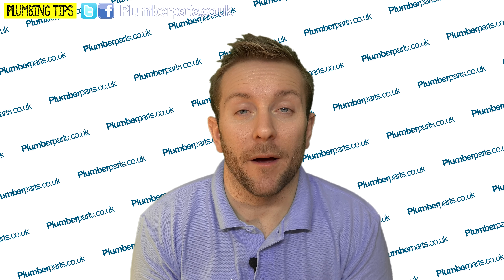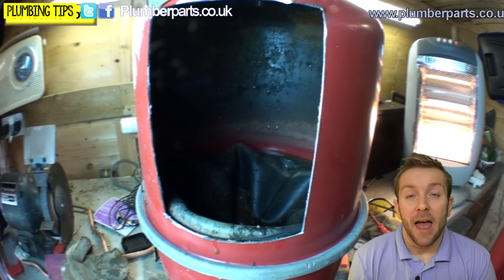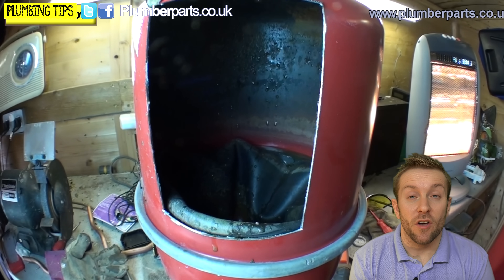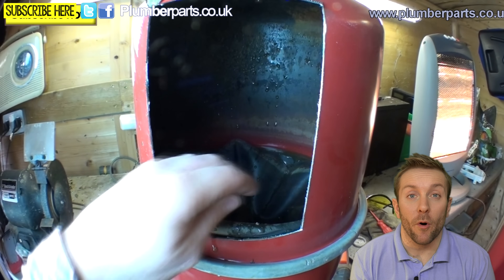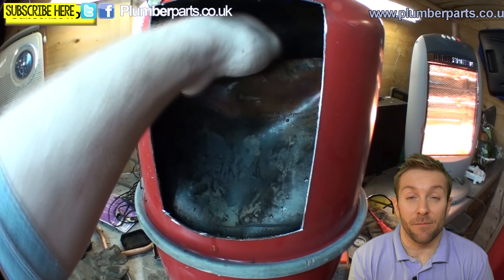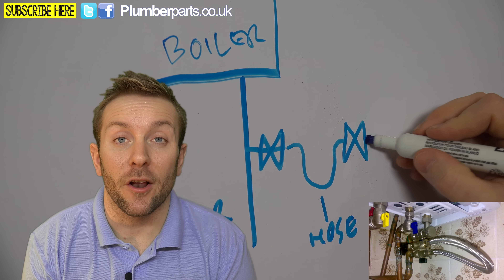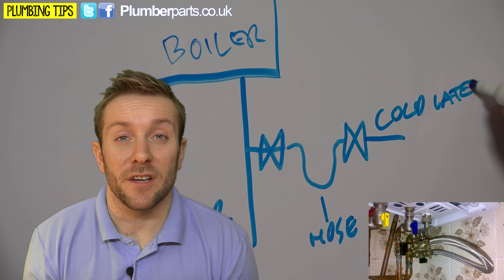It's very difficult to compress water, so you have an expansion vessel with a rubber diaphragm. On one side of the diaphragm you have compressed air — usually compressed to one or one and a half bar — and on the other side you have your heating system water. As that water heats up and expands, it can expand into the easily compressed air without letting air into the heating system, because there's a rubber diaphragm in the way. So make sure that your heating system is nice and full of water at all times.